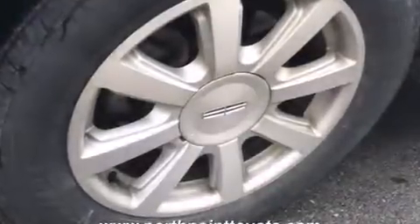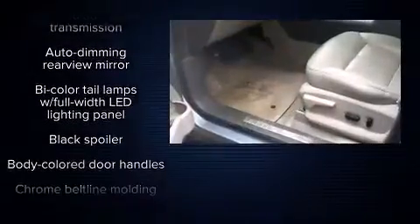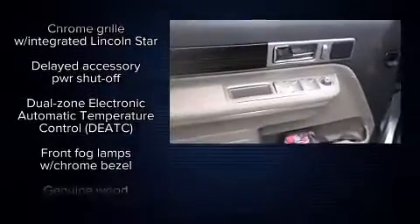Come test drive this 2007 Lincoln MKX. Under the hood, you'll find a six-cylinder engine with more than 250 horsepower. And for added security, Dynamic Stability Control supplements the drivetrain.